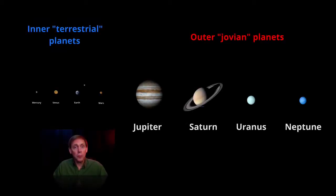In the next several lessons, we explore some interesting facts and ideas about the outer gaseous Jovian planets, including Jupiter, Saturn, Uranus, and Neptune. First up, let's take a close look at the largest planet, which is Jupiter.